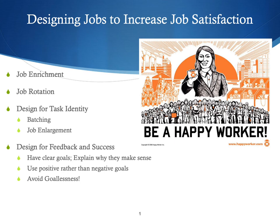It's important to design jobs for feedback and success. People need to know whether they're doing a good job, whether they're making progress toward the goals set for them, and they need to understand why what they're doing makes sense. So you want to avoid goallessness — you want people to feel like they understand why they're doing what they're doing, they know what they're working toward, and they'll know if they've been successful. It's better to use positive rather than negative goals, working toward rewards rather than just telling people to work hard or they'll get fired. Positive and clear goals are very important for job satisfaction.